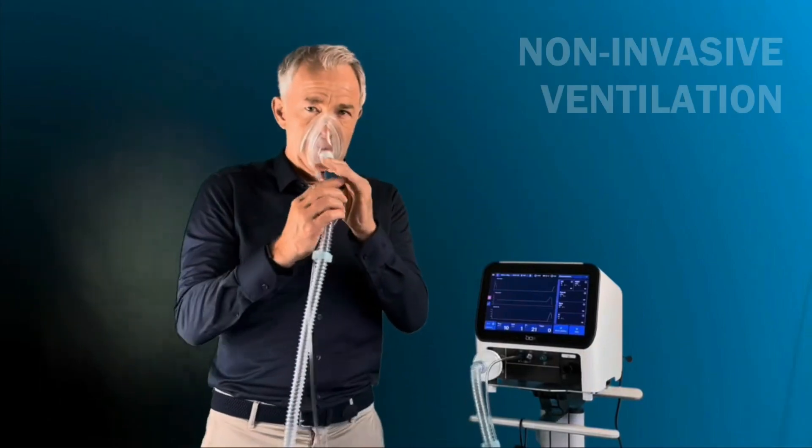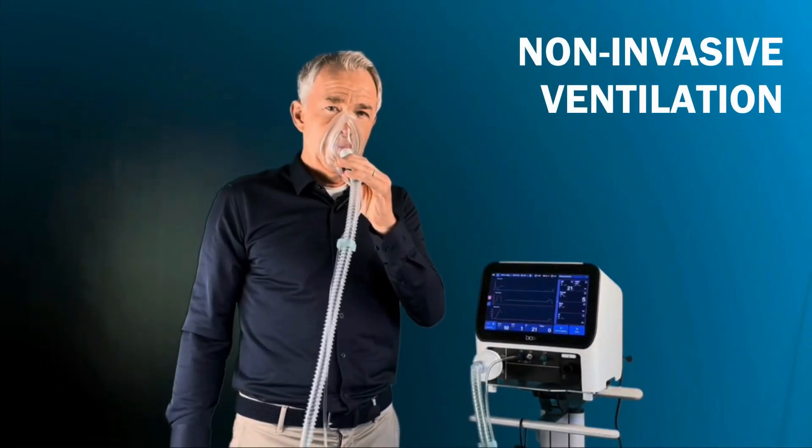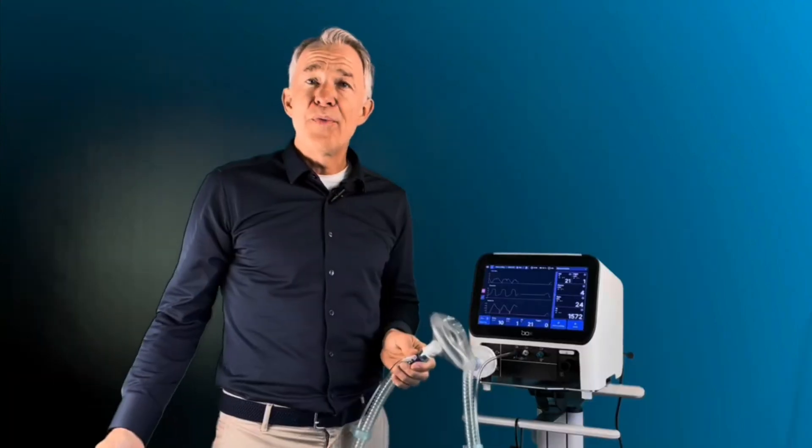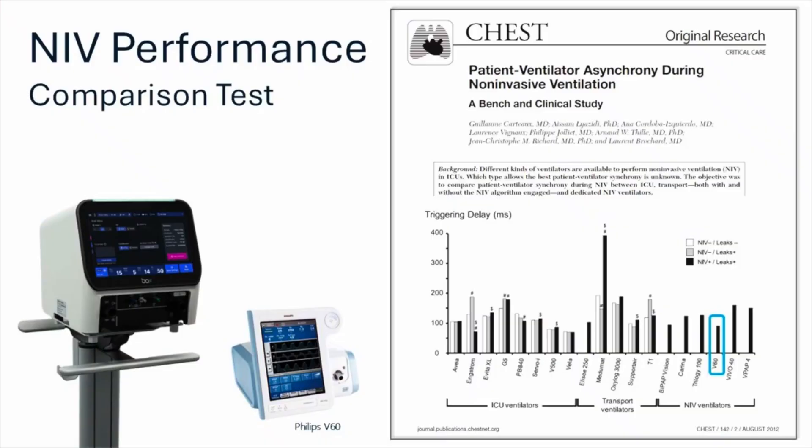In non-invasive ventilation, BOX is already setting a new benchmark. It supports single limb circuits and has outperformed gold standard devices in real-world comparison tests.